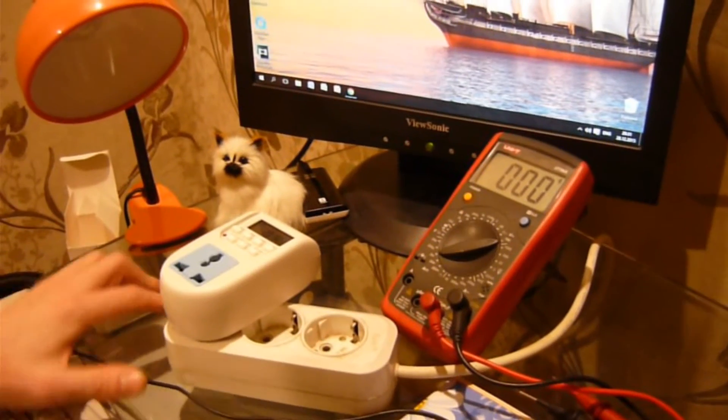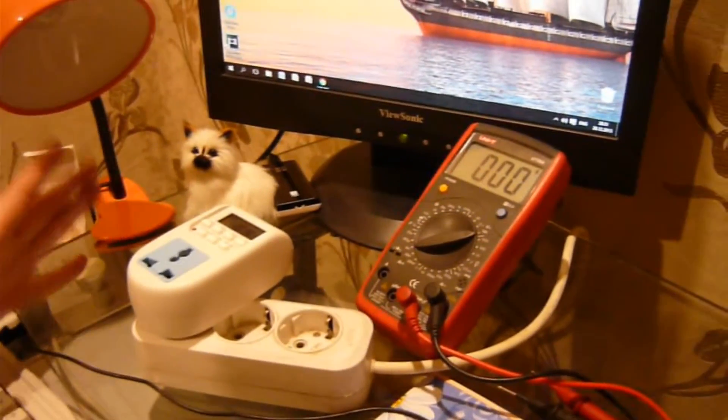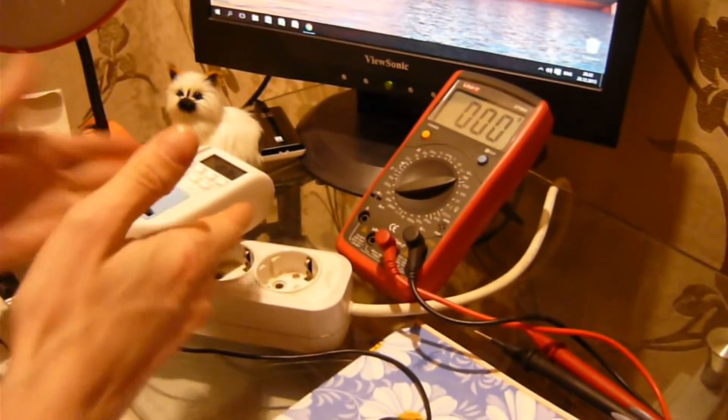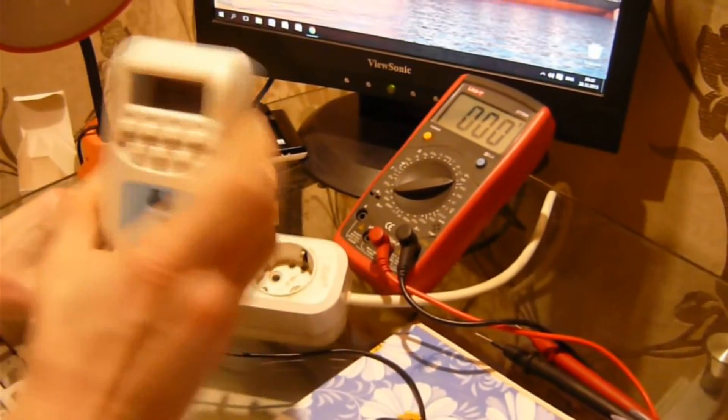Добрый день, дорогие подписчики! В этом обзоре я собрался вам показать этот таймер программируемый на 16 программ.